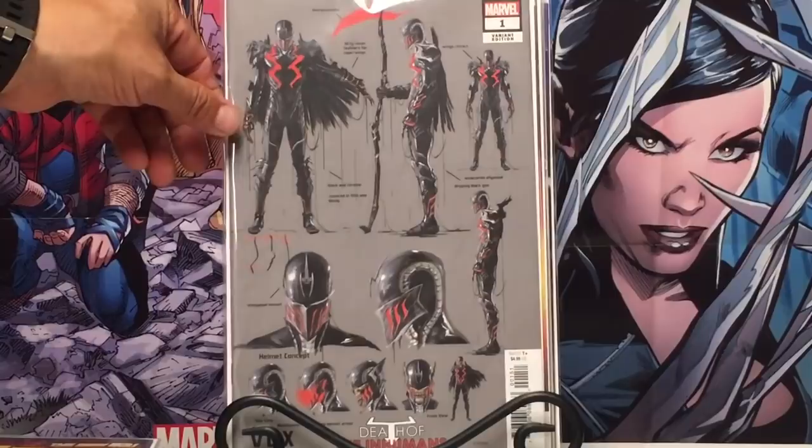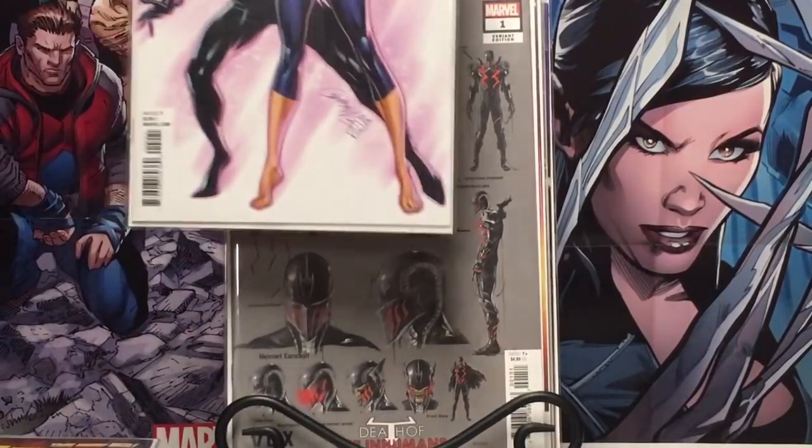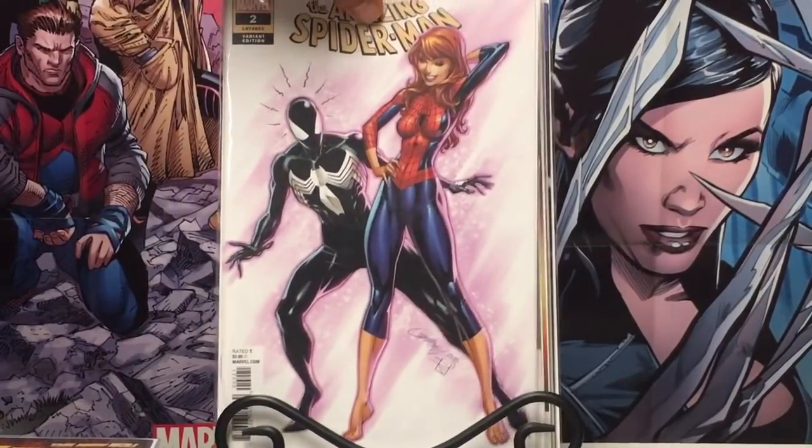This was in my bag and I'm super happy. That's Death of the Inhumans — Vox character variant number one. A $10-$12 book. Super happy to see that.